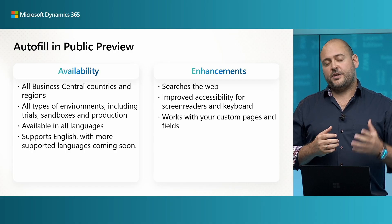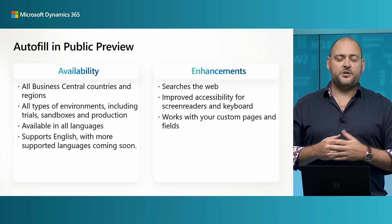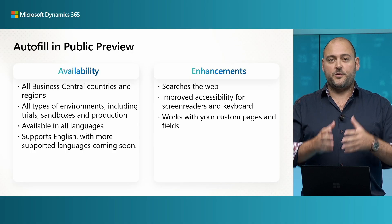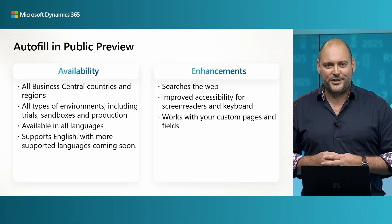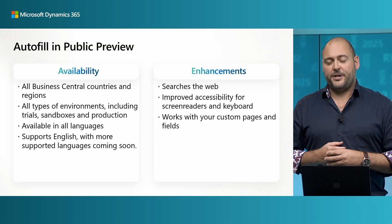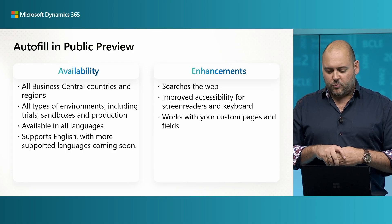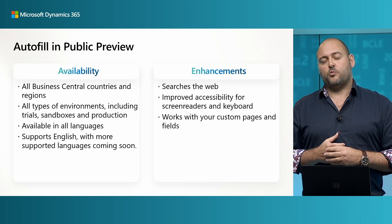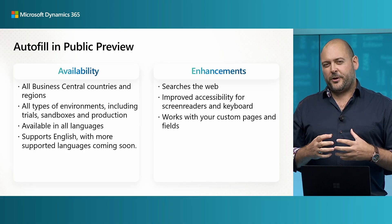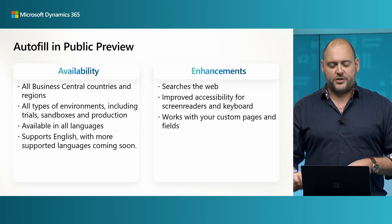If you need more tips, I've dropped a link below this video where you can learn about how to use this feature. And for developers, there's information on how developers can influence the output of Copilot for their custom fields and custom pages. Autofill is Copilot's new superpower in Business Central — it makes everyday data entry a little bit lighter. We're looking forward to your feedback and want to improve Autofill to work on more fields with more intelligent suggestions.